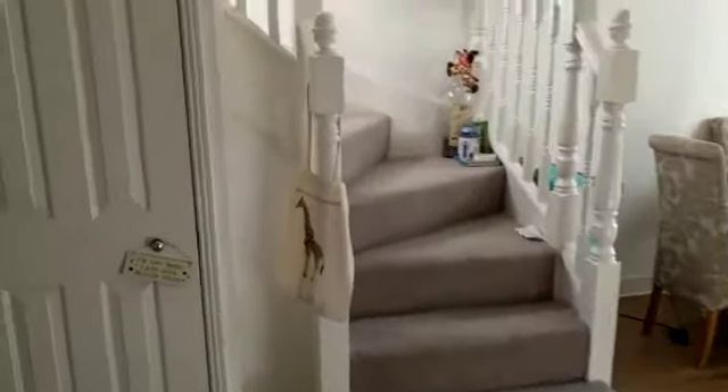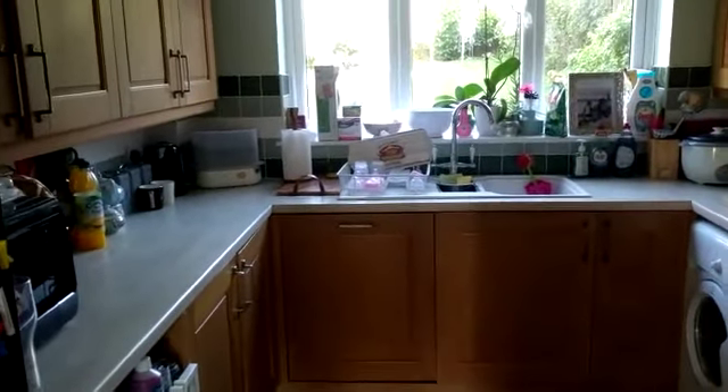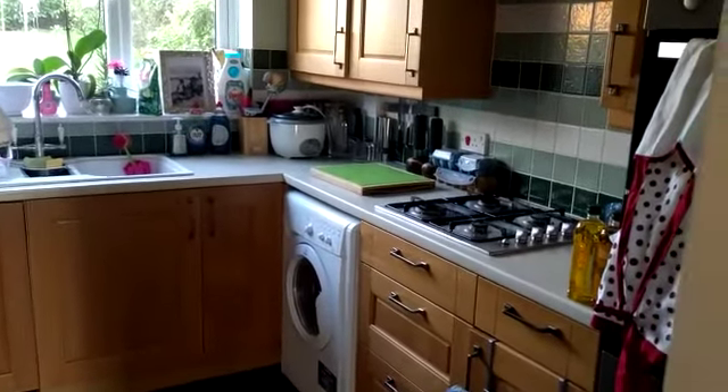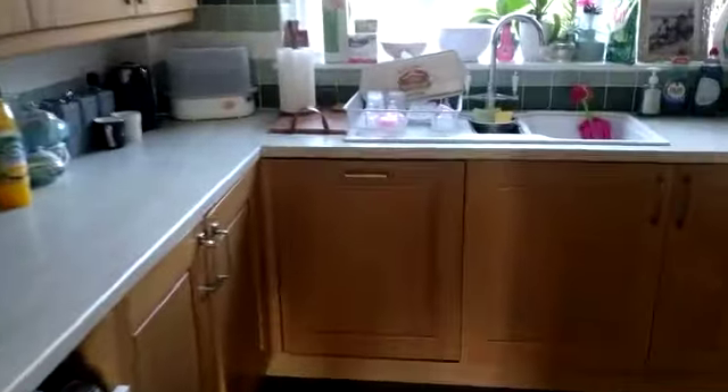The kitchen is nice and reasonably modern. White goods include the washing machine, built-in double oven, fridge freezer, and dishwasher.